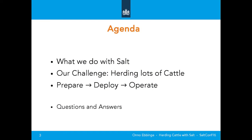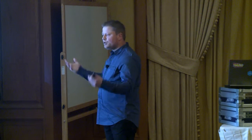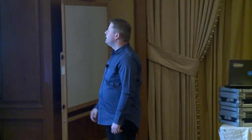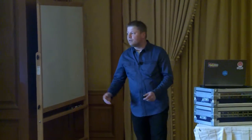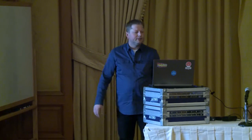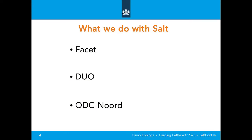So basically this is my agenda: what we do with Salt, some context of our problems and challenges, the title of my talk, our challenge, a small overview of what we're trying to do, and our solutions — prepare, deploy, operate. We have several departments: one is FACET, another is DUO, and of course the Dutch Government Data Center Region North where I work.